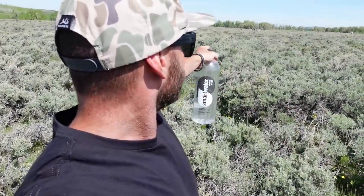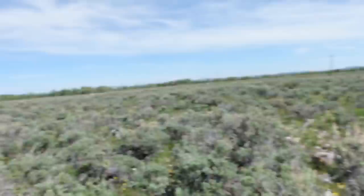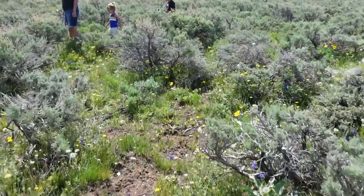We made it out here to this big giant sage flat and they've got the kids and their friends and family all spread out - everybody's starting to shed hunt right now. From what I can tell there are already kids picking up some nice sheds on this good winter range. I'm just going to bounce around and try to meet new people and see what everyone's picking up. This stuff is thick so these kids are going to have to grid it out - that's the fun part of shed hunting anyway.